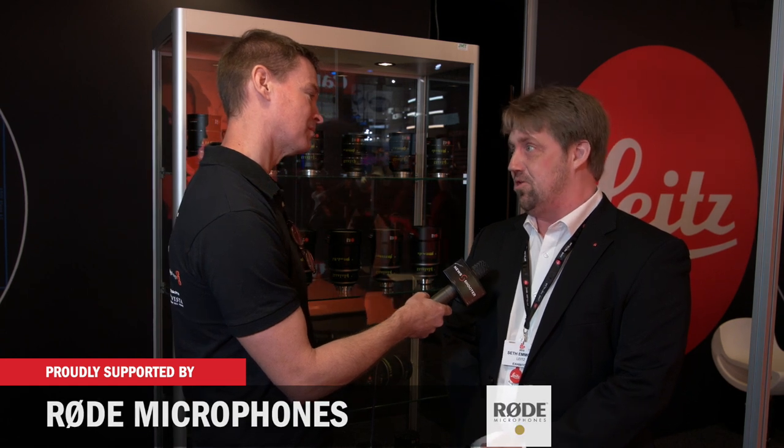It's Matt here for newsshooter.com at IBC 2018. I'm with Seth from Leitz. We are now called Leitz — we rebranded this summer from CW Sonder Optic, which was our original name. We rebranded as Ernst Leitz Wetzler, or Leitz for short, continuing our Leica lens tradition under the new brand.